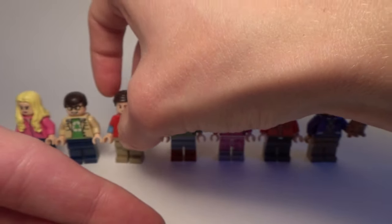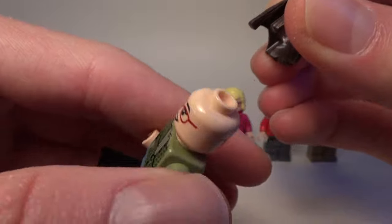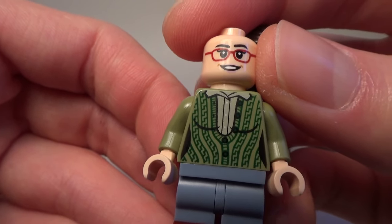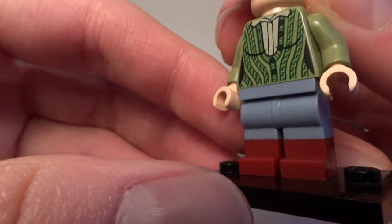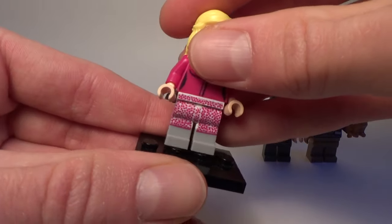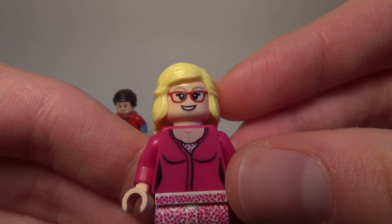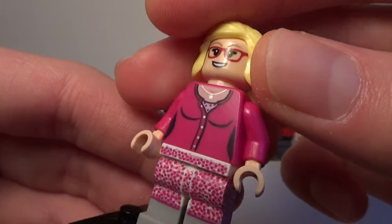Next we have Sheldon's girlfriend Amy. She's got her long hair and glasses, and here is the other side of her face. Here is the front of her torso — she's got her sort of knitted sweater that she often wears, and here is the back. And here are her legs, which are kind of two colors. Next we have the very particular Bernadette, with sort of almost two personalities — sometimes gets very mad, but is sometimes very calm.